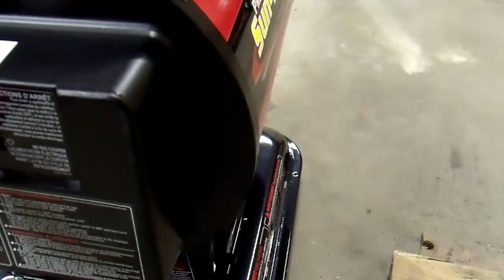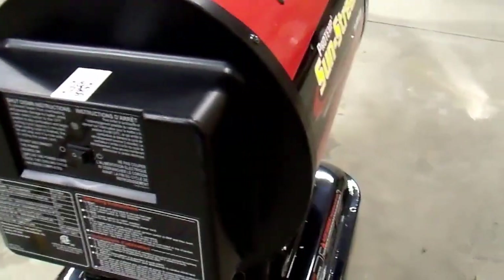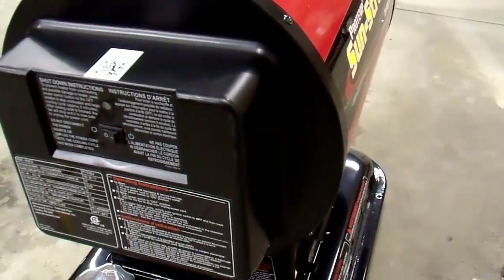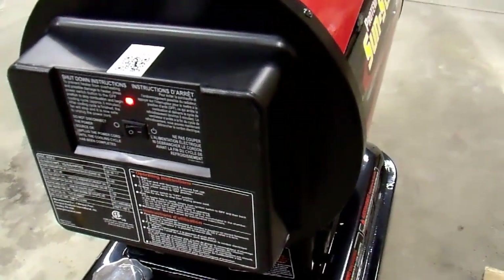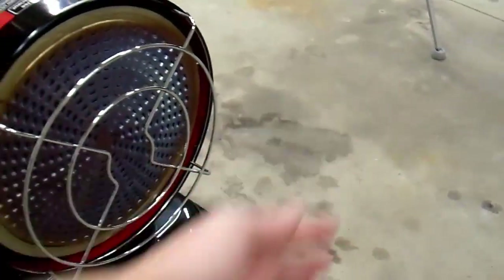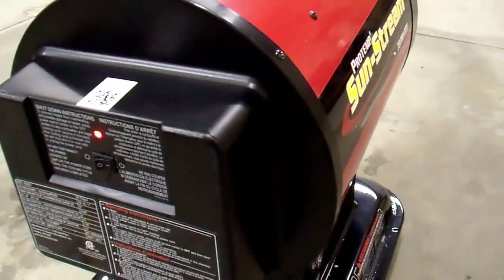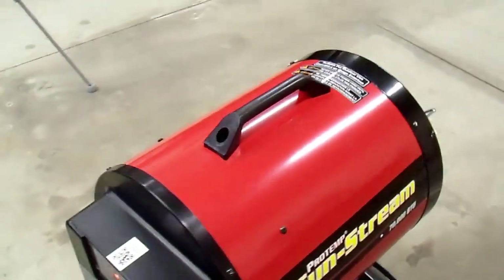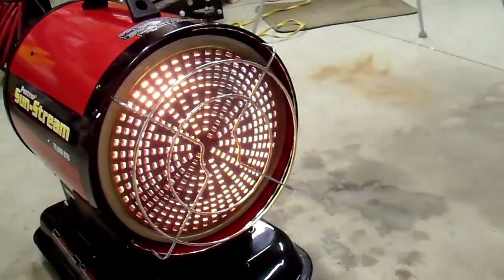I do not hear ignition. I'm going to power cycle this one more time because it does have a high-pressure fuel pump in it, and it may take a little bit for that fuel pump to prime. Let me power cycle this one more time — this isn't a good start, is it? Oh, there it goes. I hear the igniter now. There we go — that's warm air. Actually, it has fire shooting out of it.